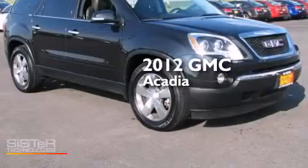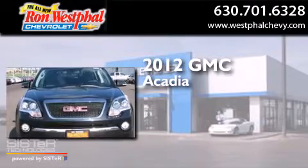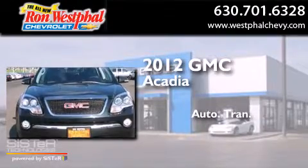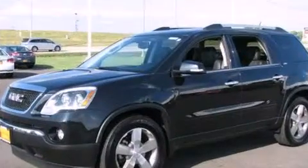This is a 2012 GMC Acadia. This crossover has an automatic transmission, a 3.6-liter V6, and all-wheel drive.